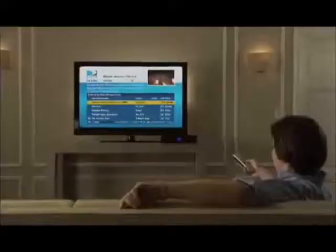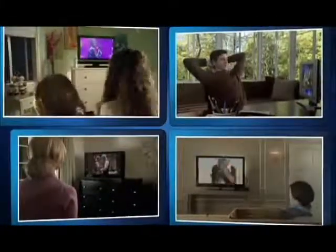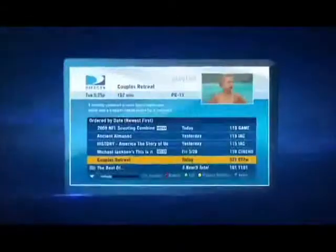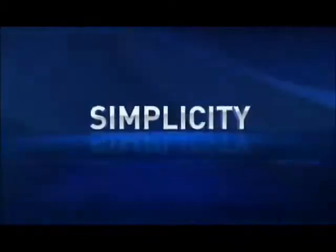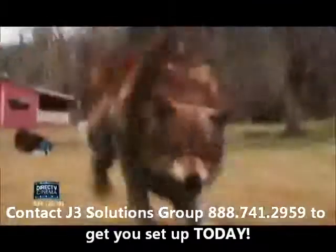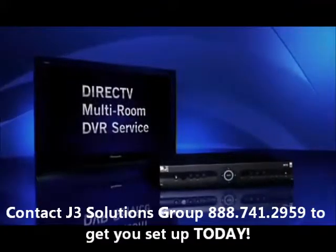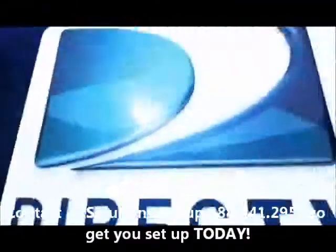The DirecTV HD DVR is so powerful, you can watch two different recorded shows and record two more shows all at the same time. And if you connect an additional HD DVR, you'll double your capacity. DirecTV offers the power and simplicity of the single playlist. Now it's easier than ever to choose what, when, and wherever to enjoy the best HD experience in the world.